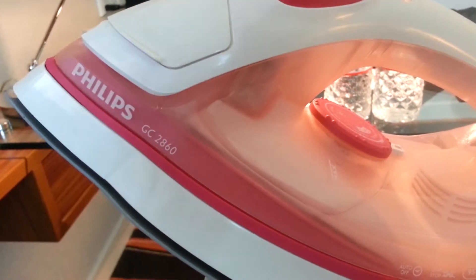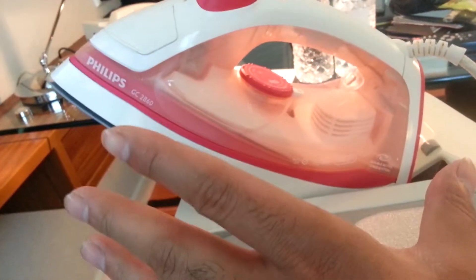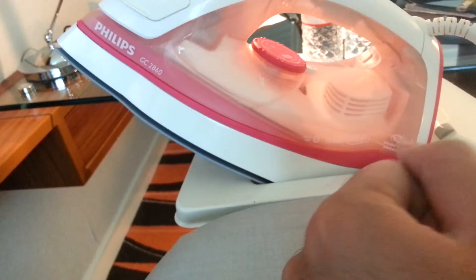It's a Philips GC2860. Works very well. These are very heavy-duty irons.